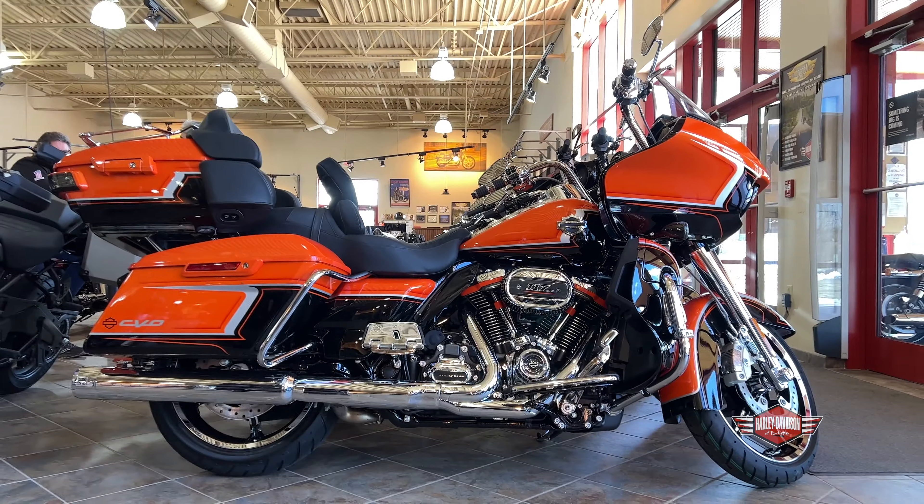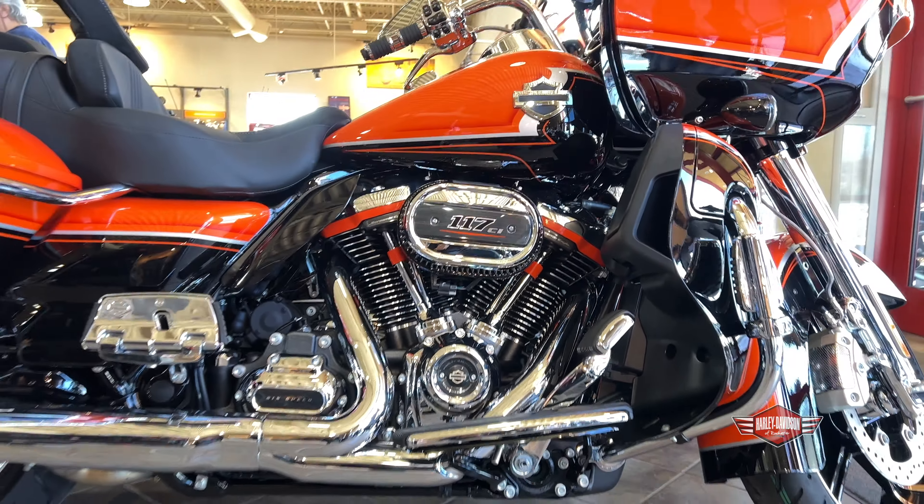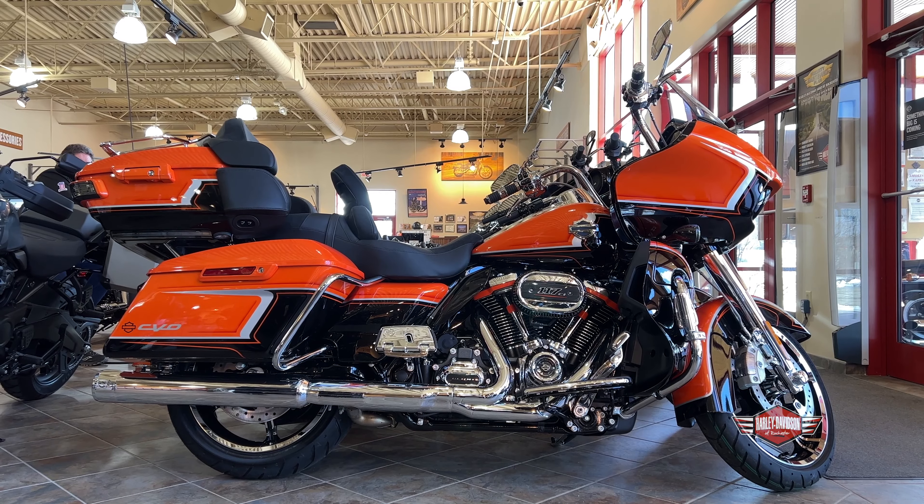We're going to dive into this 2022 CVO Road Glide Limited. This wicked orange pearl features the 117, obviously chromed out. It is a very beautiful bike.